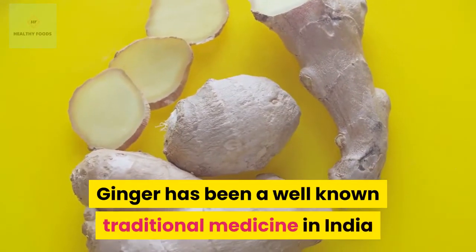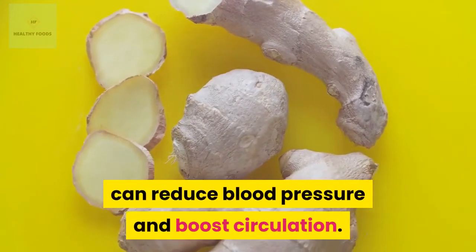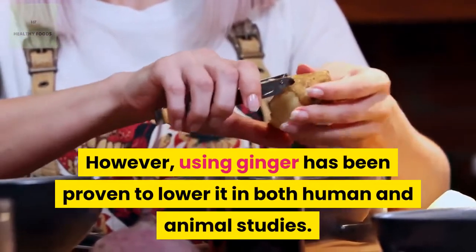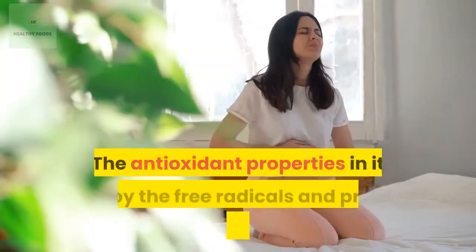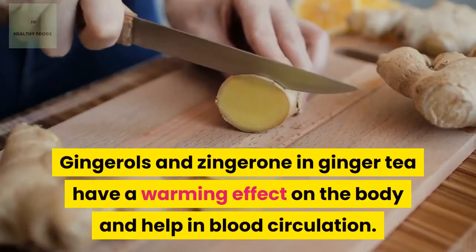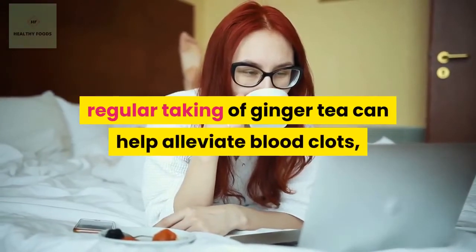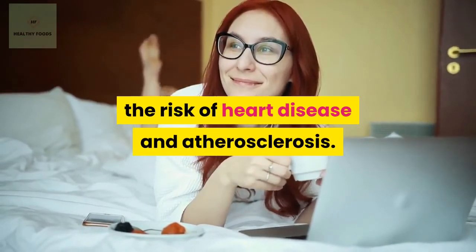Number 10: Ginger. Ginger has been a well-known traditional medicine in India and China for many years, and can reduce blood pressure and boost circulation. High blood pressure negatively affects blood flow; however, using ginger has been proven to lower it in both human and animal studies. The antioxidant properties in ginger destroy free radicals and prevent inflammation. Gingerols and zingerone in ginger tea have a warming effect on the body and help in blood circulation. Regular consumption of ginger tea can help alleviate blood clots, the risk of heart disease, and atherosclerosis.